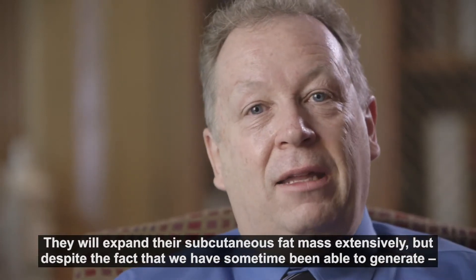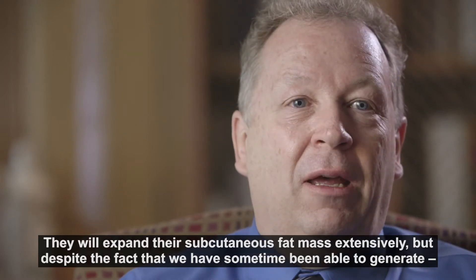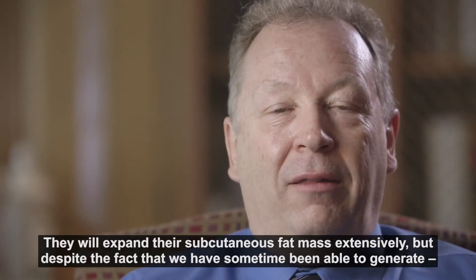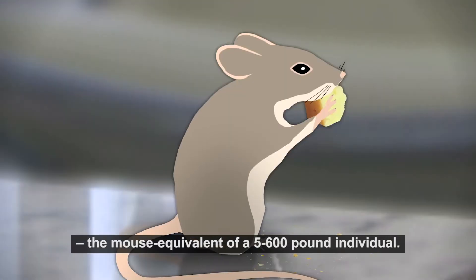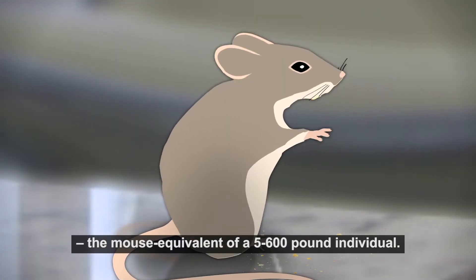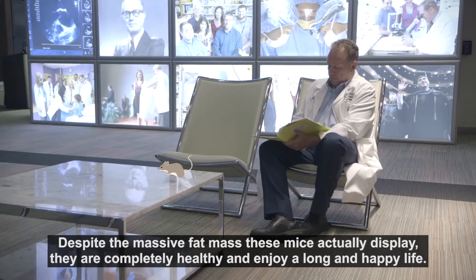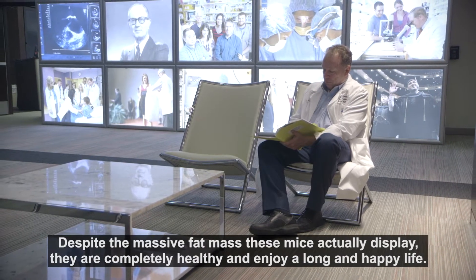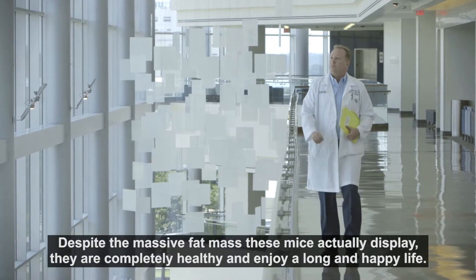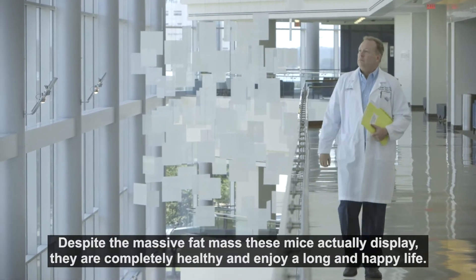But despite the fact that in some cases they've been able to generate the mouse equivalent of a 500 or 600 pound individual, despite the massive fat mass that these mice display, they're completely healthy and enjoy a long and happy life.